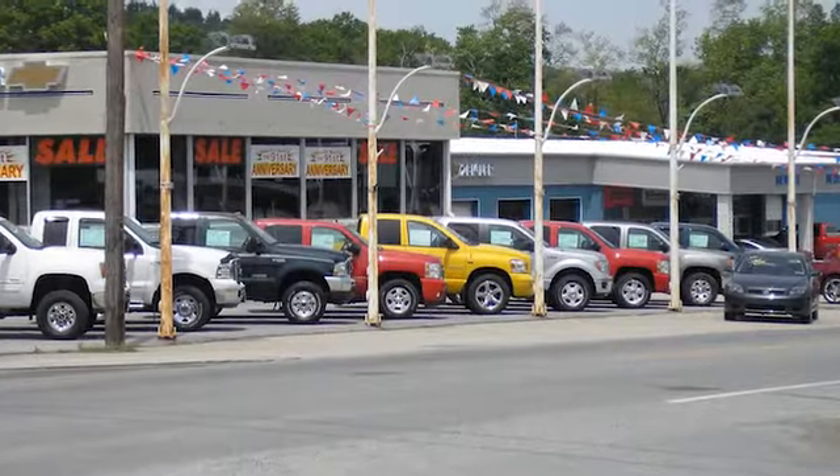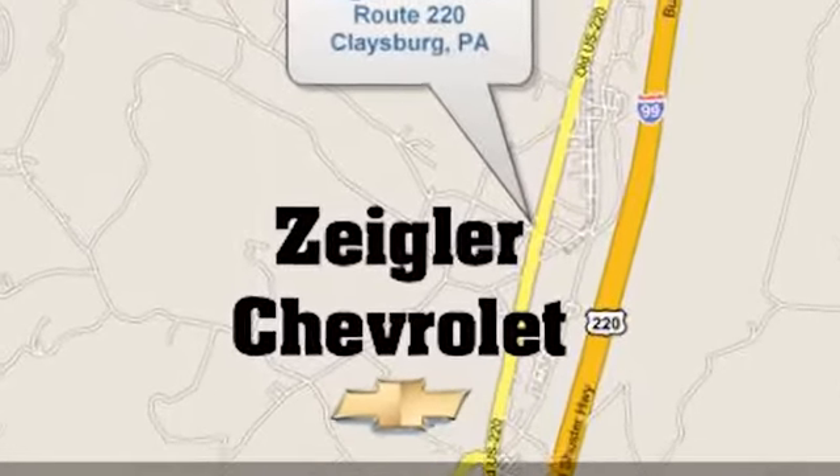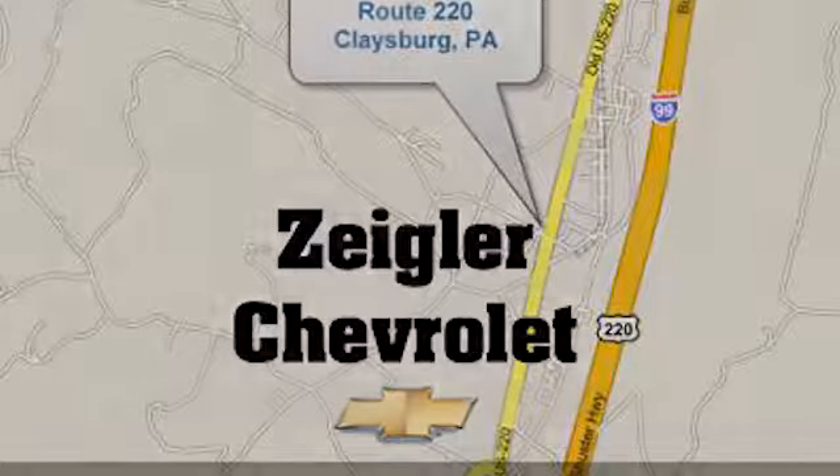Ziegler Chevrolet is Central PA's car dealer of choice for new and pre-owned vehicles. We're conveniently located at 13153 Dunning's Highway in Claysburg, PA.